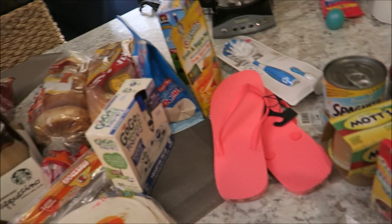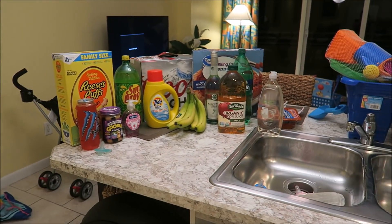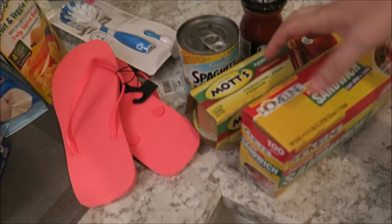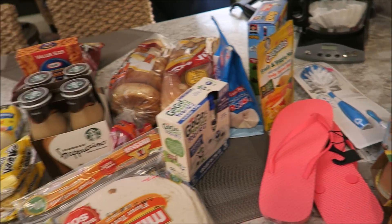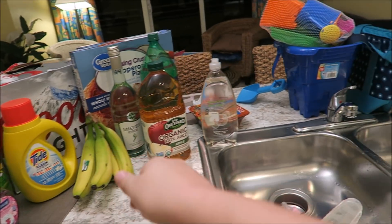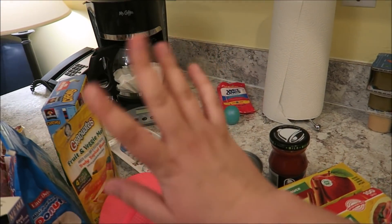We didn't do lettuce or onion — we didn't even get sour cream. I'm going to make these tacos really simple. That is everything that we got from Walmart today and that should last us for the week. Thank you guys so much for watching. If you enjoyed this video, give it a thumbs up, be sure to subscribe down below, and we will talk to you in our next video. Bye guys!